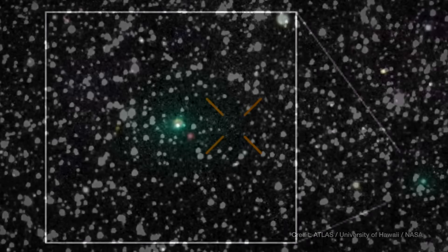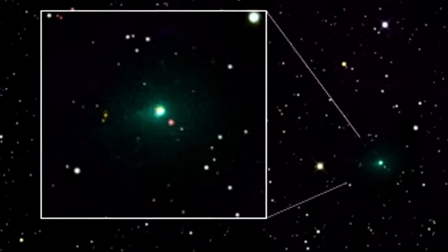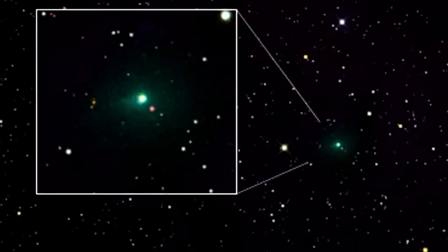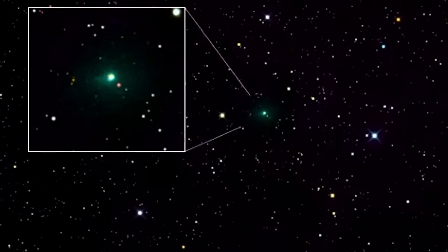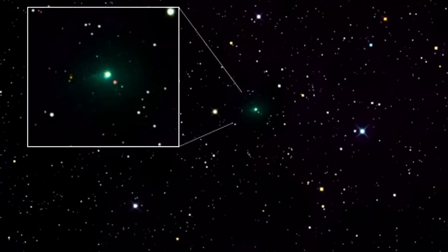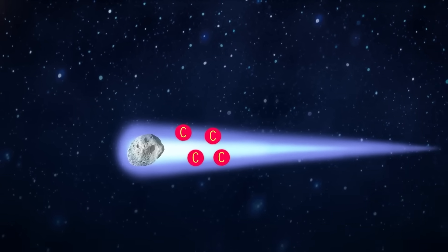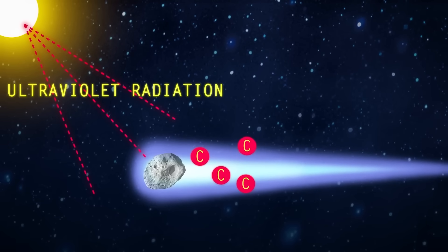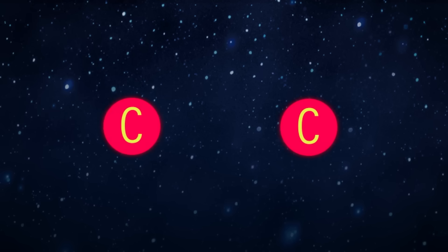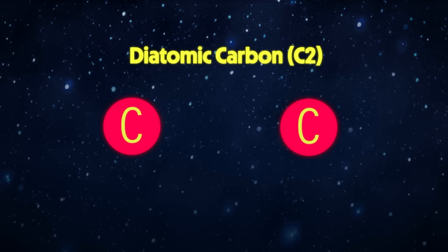Green? Based on what we think 3i Atlas is — an interstellar comet — that green glow doesn't match the expected chemical behavior. Comets can go green due to diatomic carbon, C2, getting hit by solar UV light. But the thing is, 3i Atlas appears to lack C2. So why is it green?